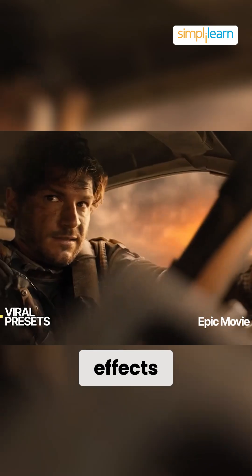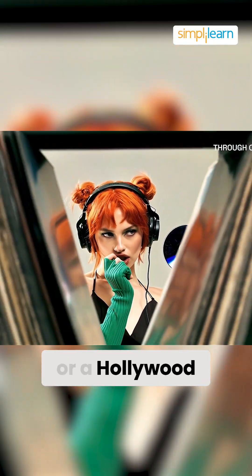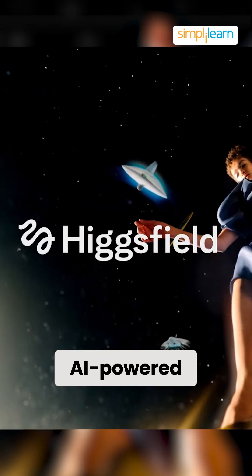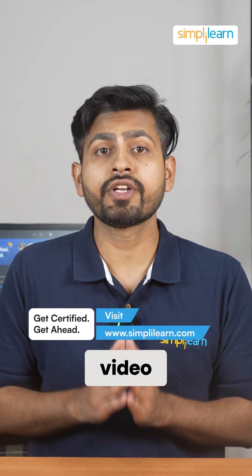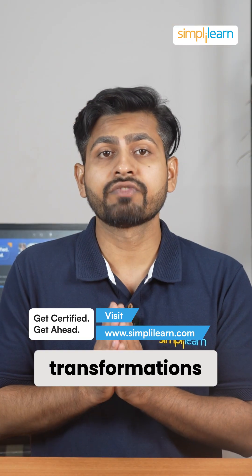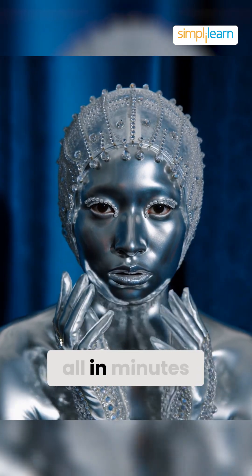Imagine adding mind-blowing effects to your videos without needing professional VFX skills or a Hollywood budget. Hicksfield is an AI-powered tool that makes this possible. With just the first frame from your video, you can apply stunning transformations like getting punched or even turning into metal, all in minutes.